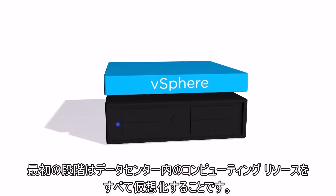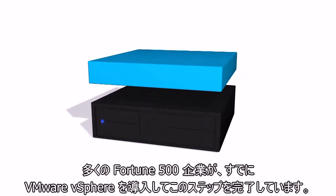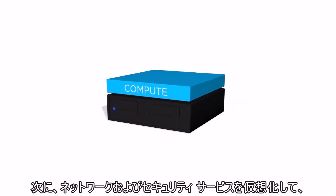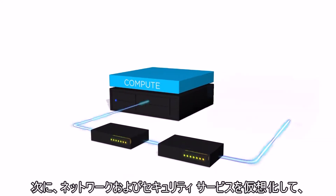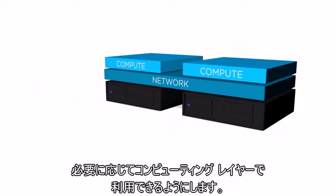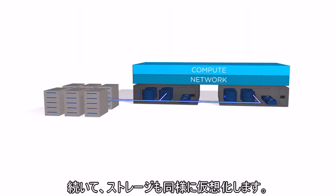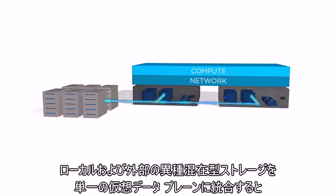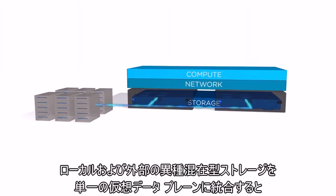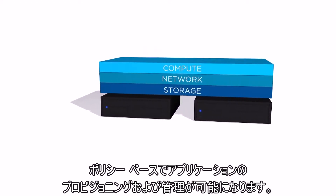The first step is to virtualize all compute resources in the data center. Most Fortune 500 companies have already completed this step with VMware vSphere. Next, the network and security services need to be virtualized and made available to the compute layer for on-demand consumption. After this, you do the same for storage — you abstract, pool, and automate local and external heterogeneous storage into one single virtual data plane, which can be used for policy-driven app provisioning and control.